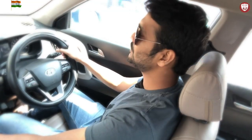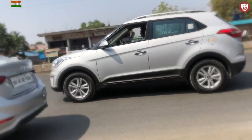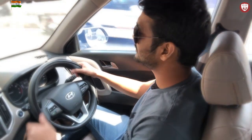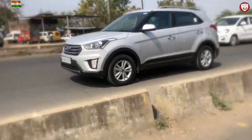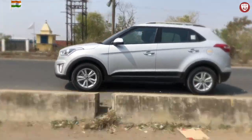The climate control which we get with the Creta is also very nice — it cools your car very rapidly and gives a very comfortable feeling. Since Nagpur is a very hot city, I opted for an additional accessory: tinted films on all the glasses of the Creta, which avoid excessive heating up of the car on a sunny day.